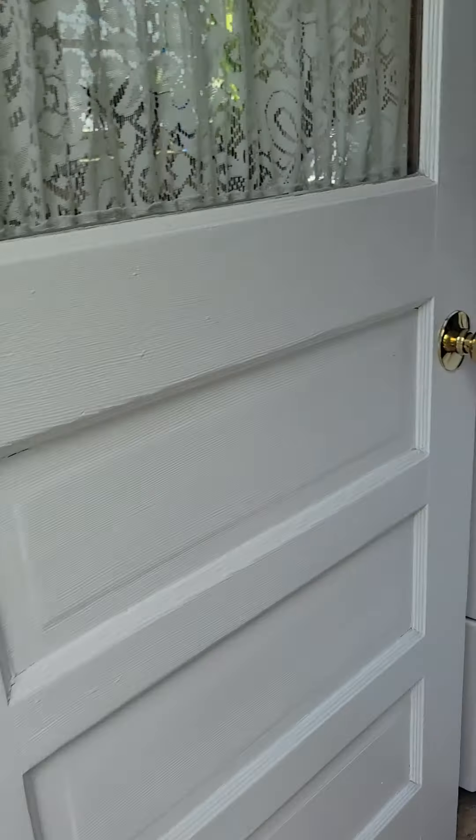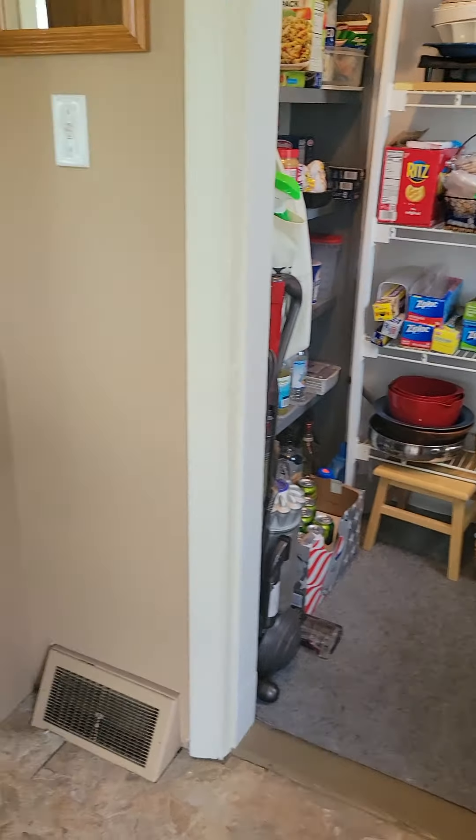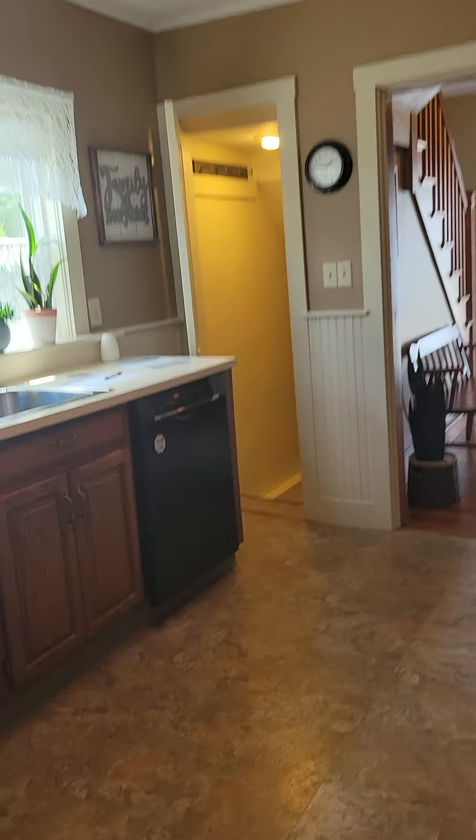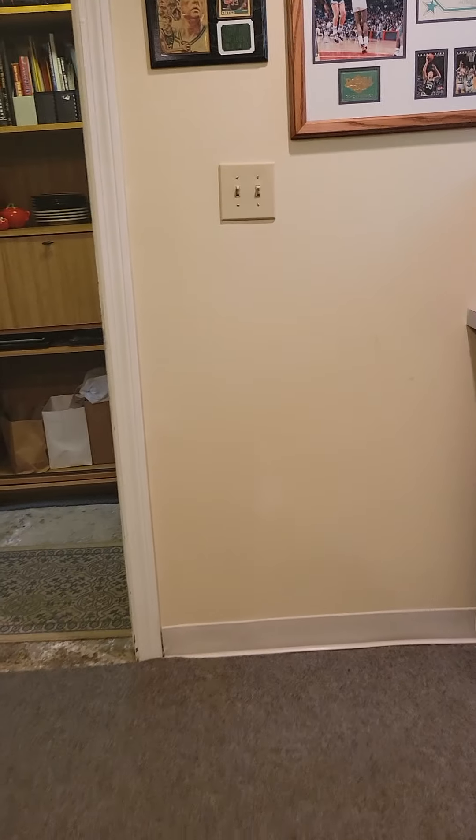Now we'll go to the basement. So now we're going down to the basement. This door goes to the outside — it's a half door. It's nice and cool down here, this is where your electrical is. This carpet is a little soggy.